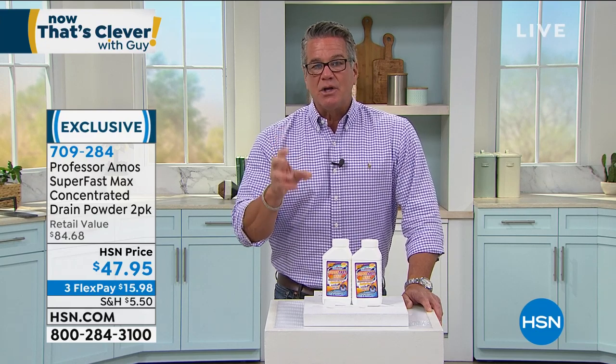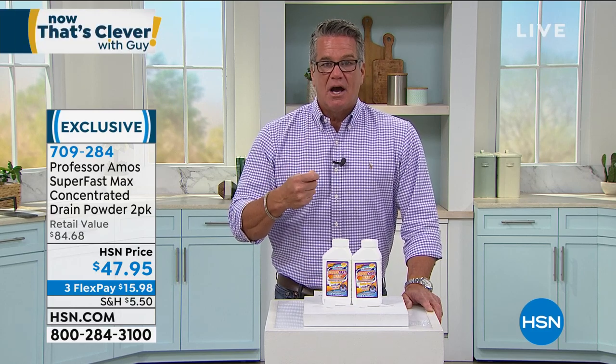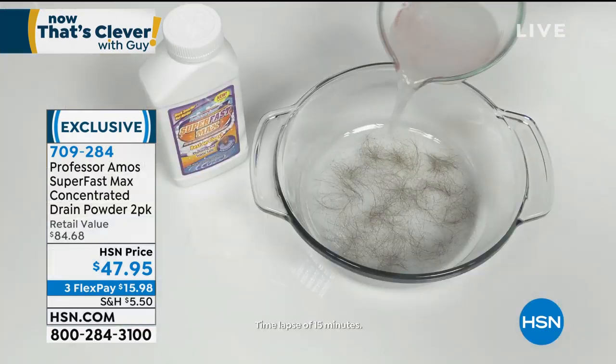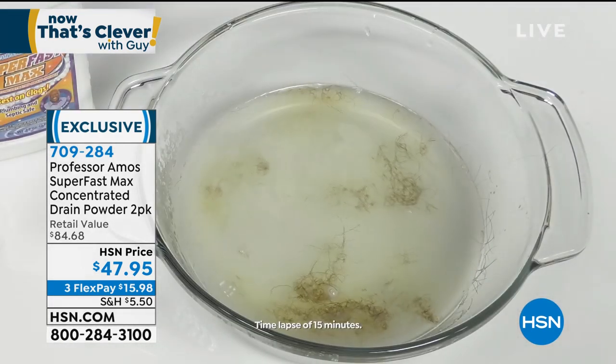Why? It's the only one that I know of that really actually dissolves hair. And hair is really the big culprit when it comes to drain clogs when you think about it. Whether you're shaving or washing your hair in the shower, whatever it is, hair is tough. This is going to be able to dissolve hair. You let it sit for a while and it will dissolve hair.